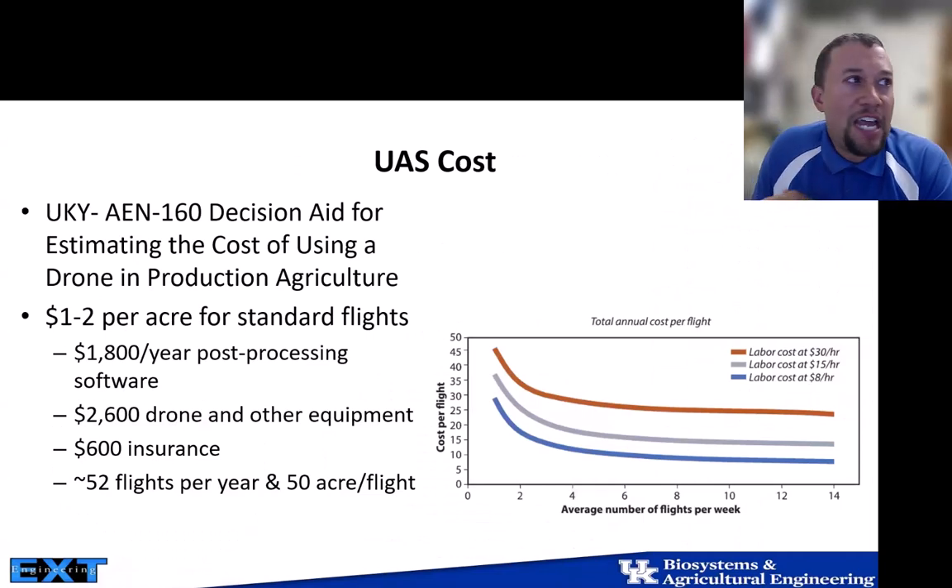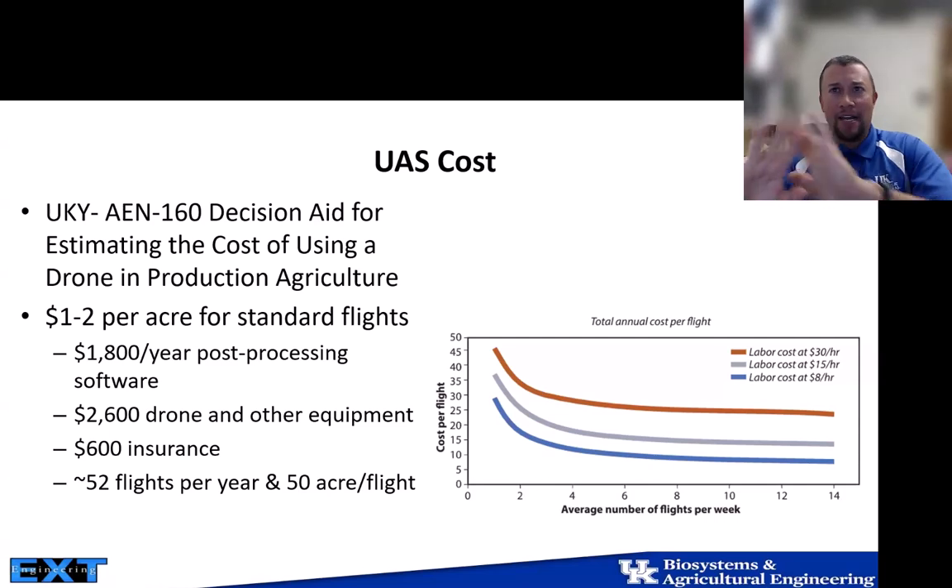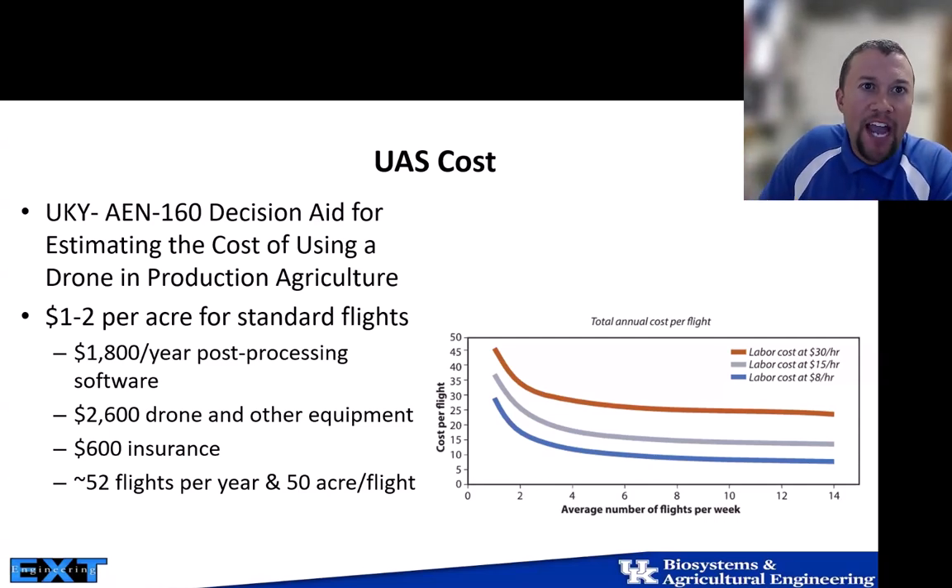Thinking about cost: for yield or biomass monitoring, standard flights run about one to two dollars per acre. Drone costs range from around $400 for a quality drone up to $2,600 or more. It's just another tool in the toolbox for producers — particularly useful when beef cattle are spread across fields. This gives a general overview of the ways we think about utilizing drones within cattle operations.